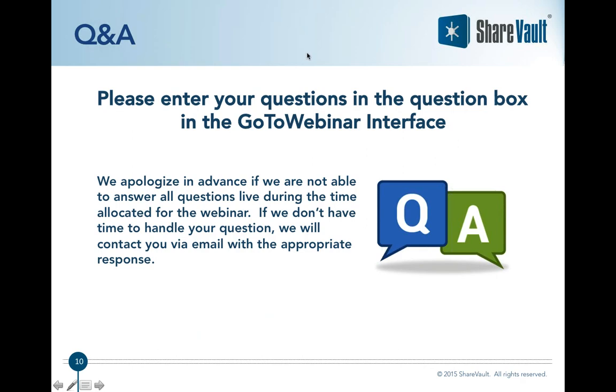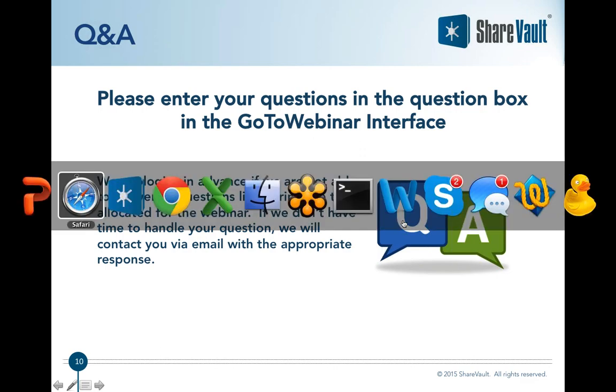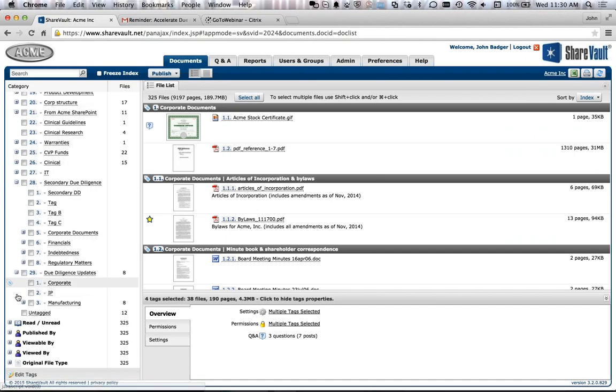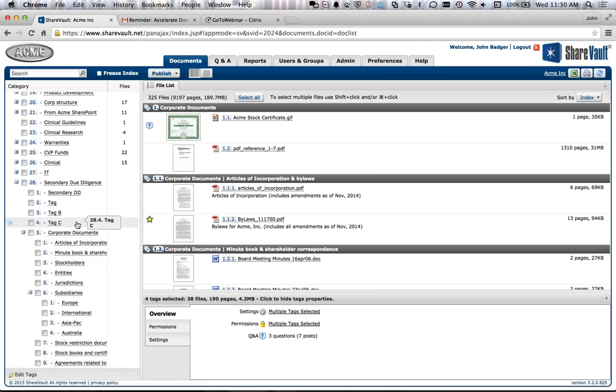At this stage I'd like to open the floor for questions. We have a question here from Dan Cotter — he wanted to see how that secondary due diligence structure got copied and pasted. Let me go over to where I copied and pasted the secondary due diligence. Here it is — this is the structure I copied and pasted from Excel. Thanks for asking that question, Dan.